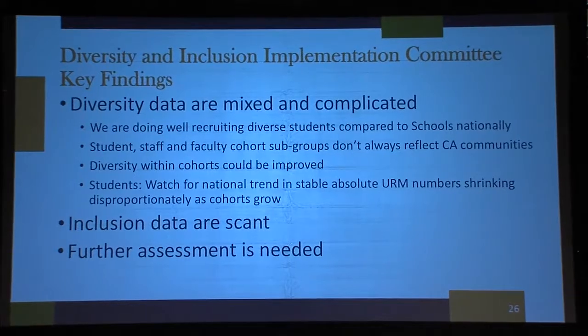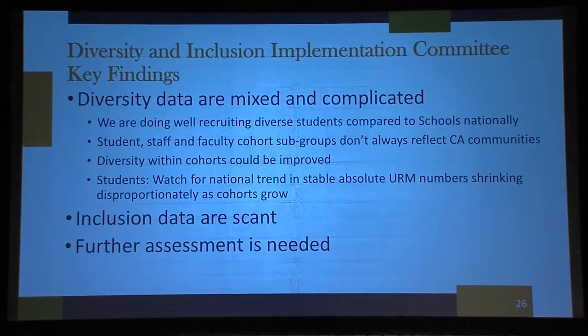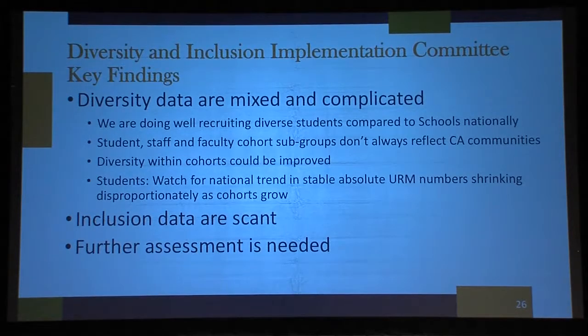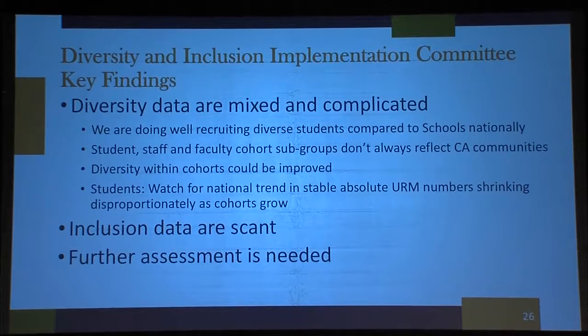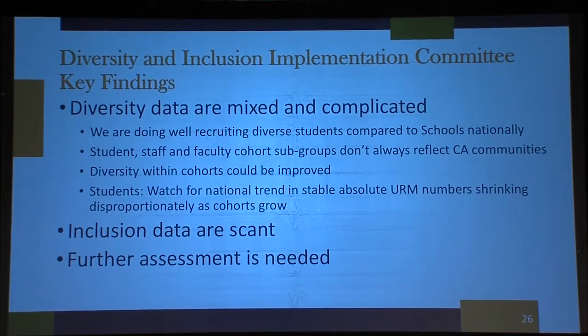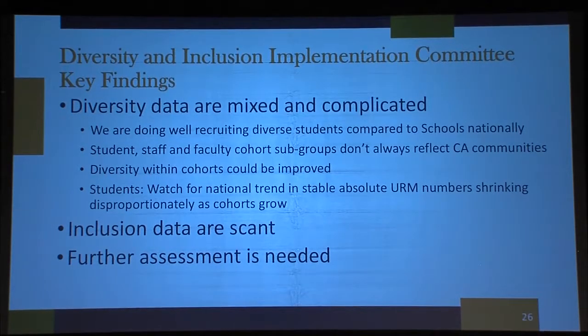We're doing really well with our MEPN program. We don't yet have the full longitudinal data, but we just had our first graduating cohort of MEPN students. They're passing their boards — passing them well — and landing jobs in the burn ICU at UC Davis and in the NICU, which are hard to get as new graduate nurses.